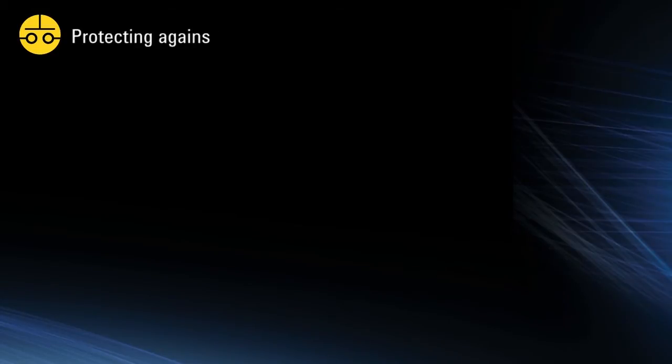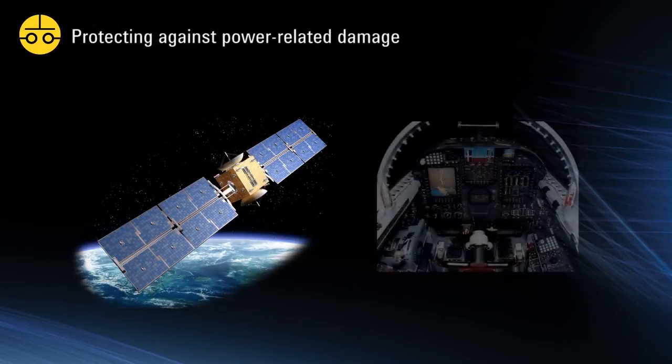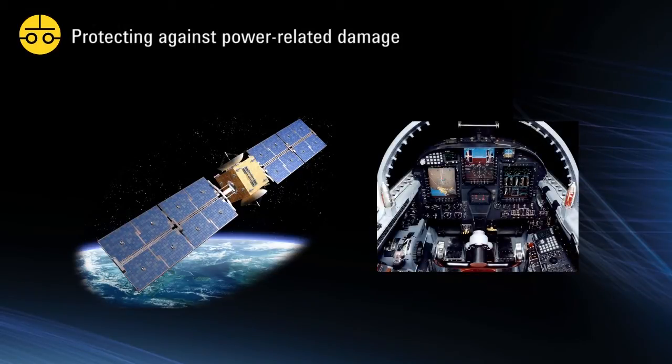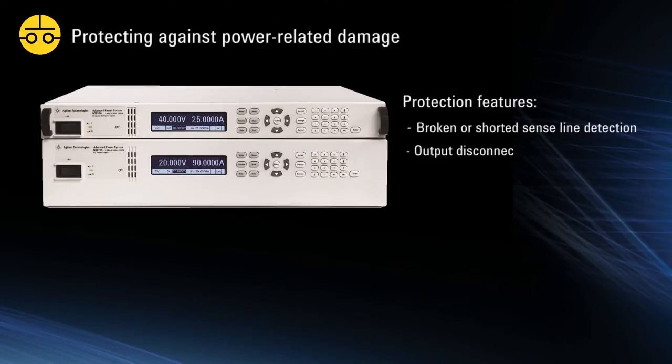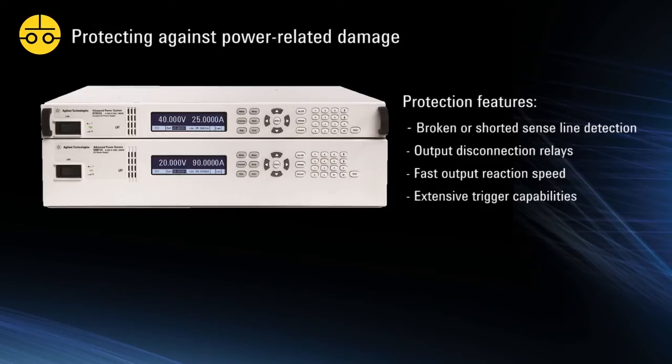Protecting against power-related damage in tests is critical when working with high-value devices. Implementing protection measures can add significant design effort and complexity to any test system design. The APS helps you overcome this challenge with extensive integrated protection features, many of which are not available in any other power supply currently on the market. These include broken or shorted sense line detection, output disconnect relays, fast output reaction speed for avoiding over-voltage and over-current conditions, and extensive triggering capabilities.